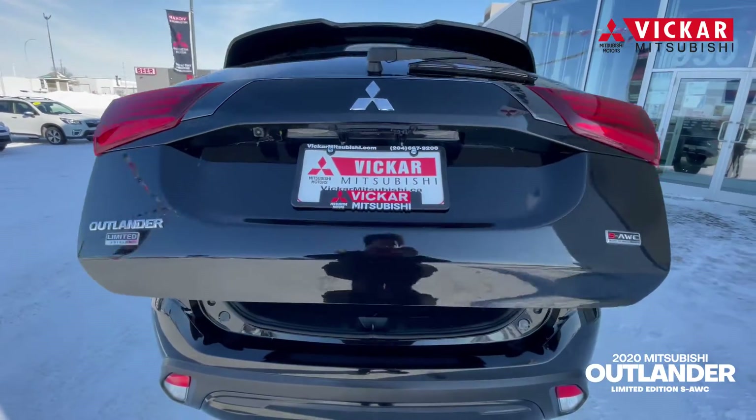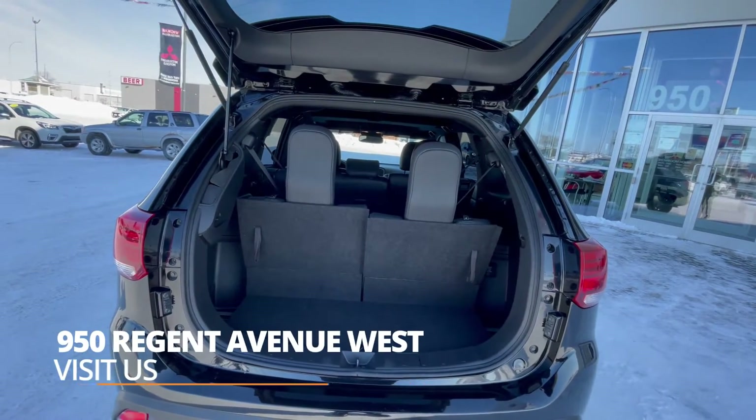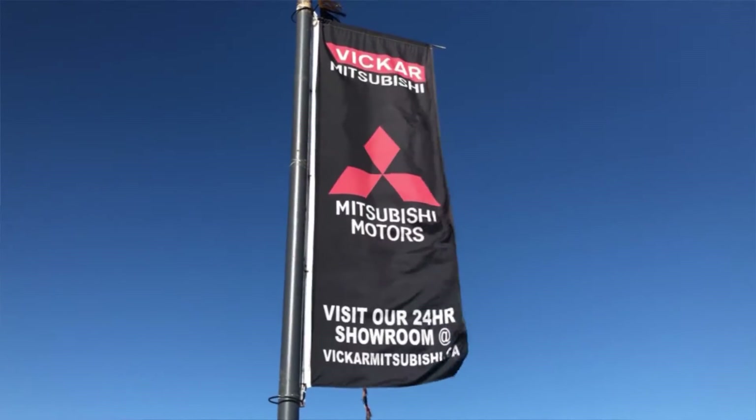So if you did want to come view this Mitsubishi Outlander, you don't want to miss out on the opportunity. Come see us at 950 Regent Avenue West or call us at 204-667-9200. Vicar Mitsubishi, where customers send their friends.